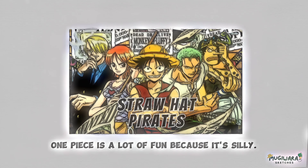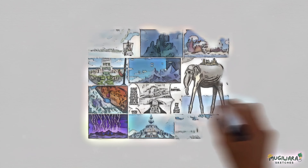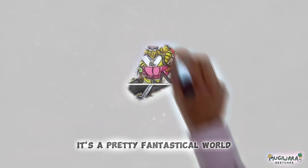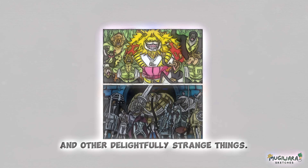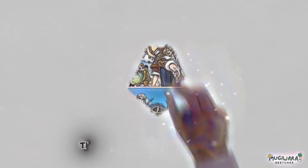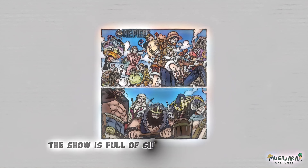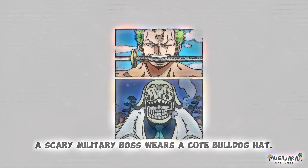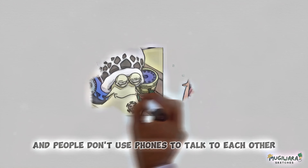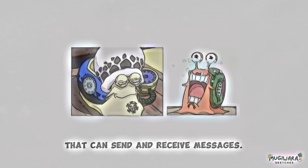One Piece is a lot of fun because it's silly. Luffy goes from island to island around the world, and each island has its own setting and theme. It's a pretty fantastical world full of animals that look like people, live skeletons, and other delightfully strange things. Within moments the group is in a winter scene, and the next they are on a tropical island full of giants. For example, Zoro holds a sword in his mouth, a scary military boss wears a cute bulldog hat, and people use special transponder snails to send and receive messages instead of phones.